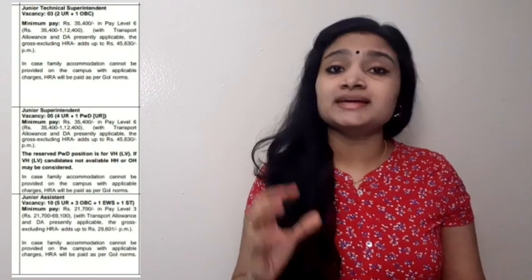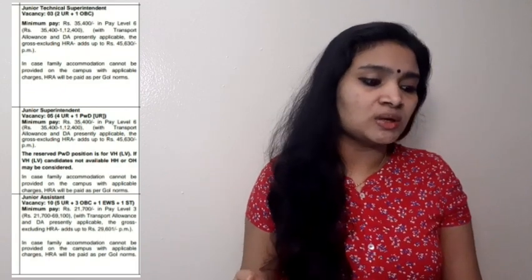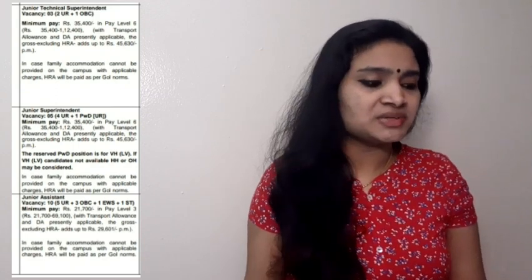The next post is Junior Technical Superintendent, where you require a bachelor's degree in Engineering. The eligible branches are Electrical, Electronics, Civil, Biotechnology, and Chemical. You require at least two years of experience, or if you have an M.Tech in any of these branches, only one year of experience is required.